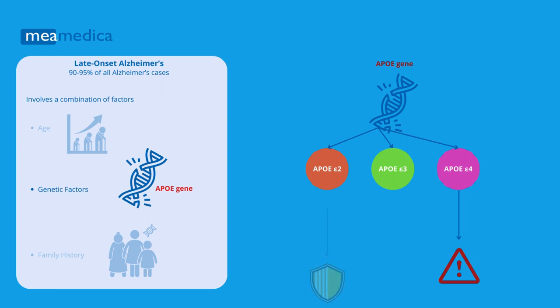On the other hand, having the E2 version may lower your risk compared to having the E3 version. The E3 version is believed to have a neutral effect on the risk of Alzheimer's.